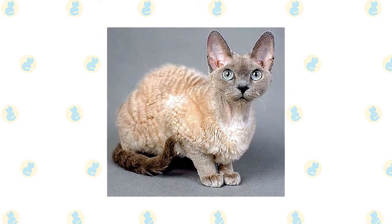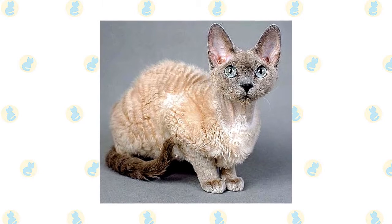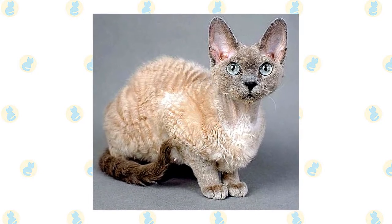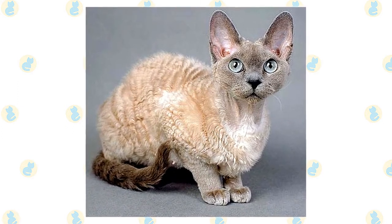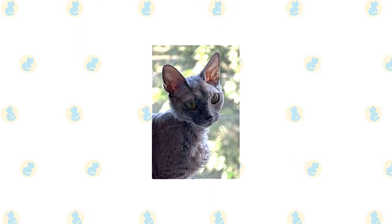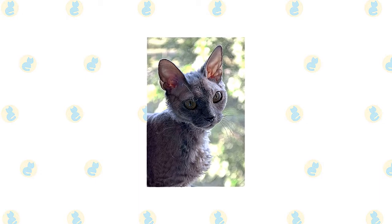Some Devons have loose, shaggy curls, while others have a coat that is more thin and suede-like. The hair on the top of the head, the neck, chest, and abdomen is slightly less dense and may even look downy, but the cat should never have bare patches. Smooth the coat with your hand and rippled waves appear. It comes in any genetically possible color, pattern, or combination of colors and patterns.